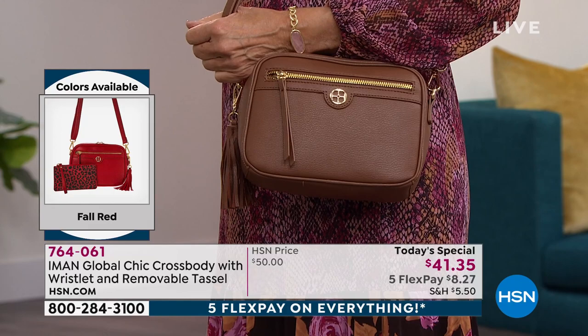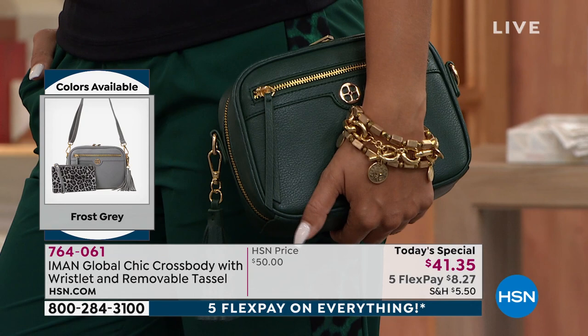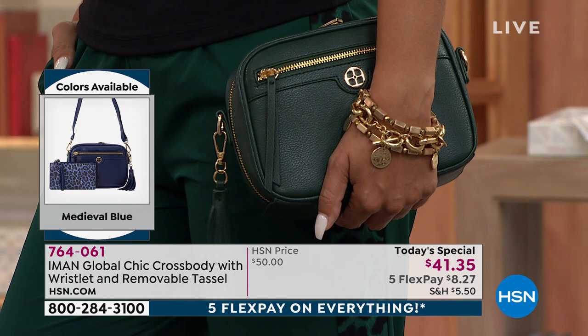And for a busy mom — you're taking kids to hockey games, soccer games, jumping up to cheer. You want the bag on you, not on the chair or the floor. It's on you, it's safe, it's secure. I mean it's so comfortable and feels good on your body — it's not bulky. So we're going to wrap this up for now.